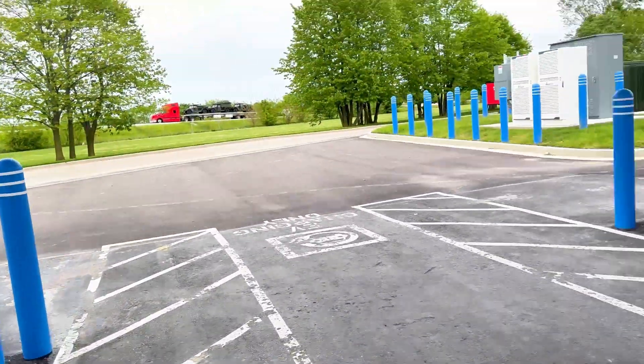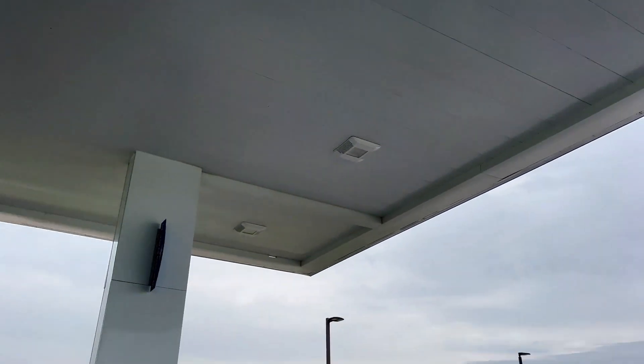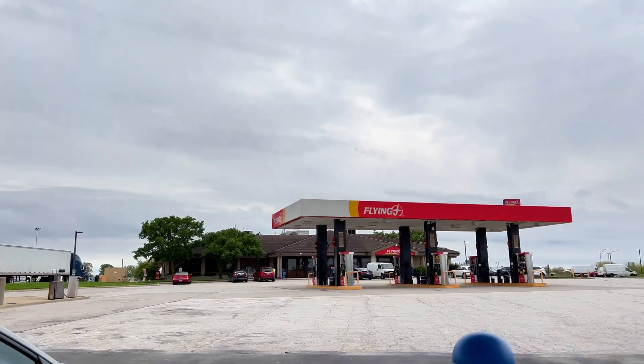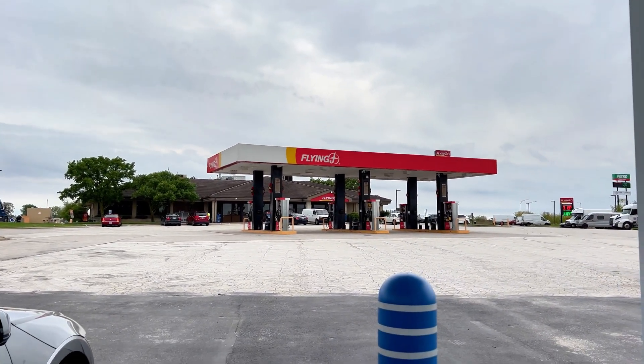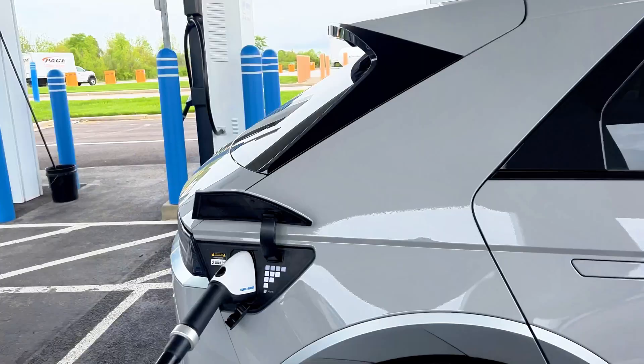The big exciting thing is you have this canopy — a massive canopy to cover you if it's raining, which mimics the regular gas station. That's pretty cool. At today's $0.54 a kilowatt hour, it's about on par with what Electrify America will be charging, though if you are at one of the $0.65 stations, that can get pretty pricey pretty quick.